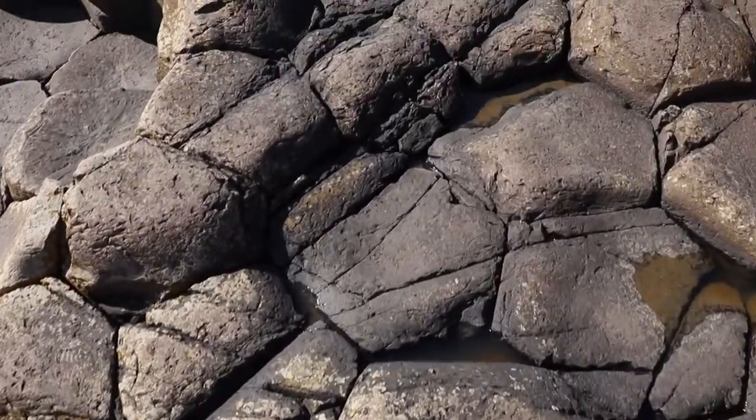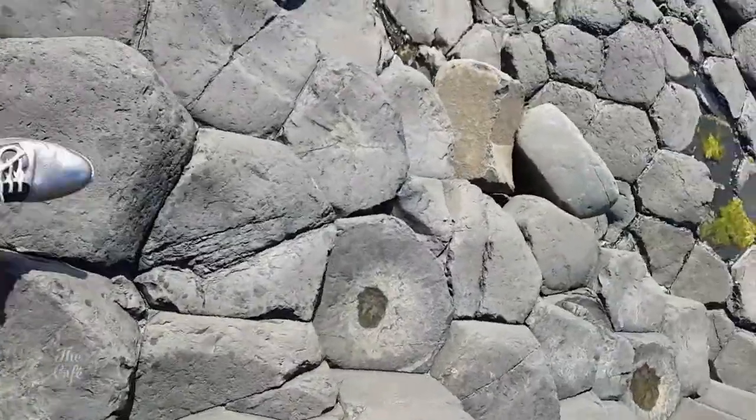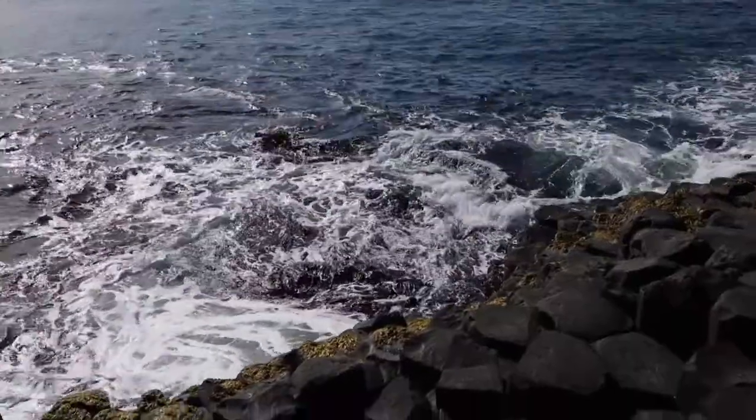Some of the stones are five-sided, some are actually six-sided, there are some seven-sided, and in fact we have a nine-sided stone called a Nonagon. The nine-sided stone has a special name — it's called the keystone. And they say locally if the keystone is ever removed from the Giants Causeway, the Giants Causeway will fall into the sea.